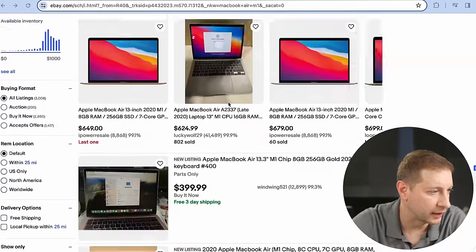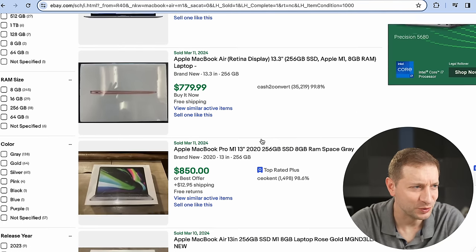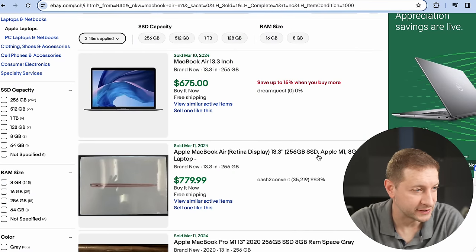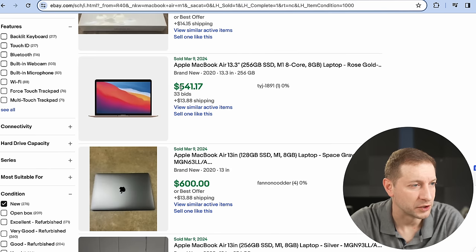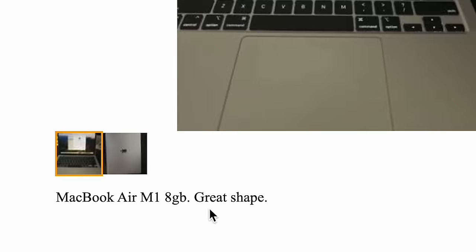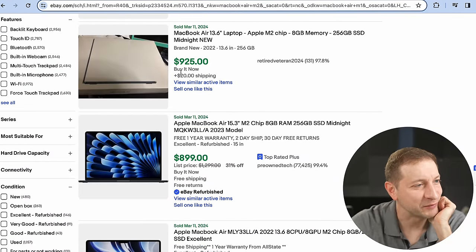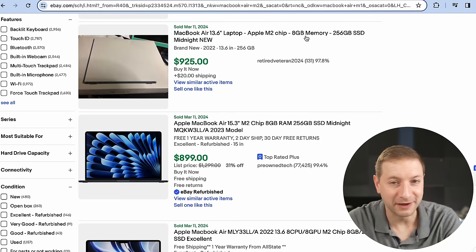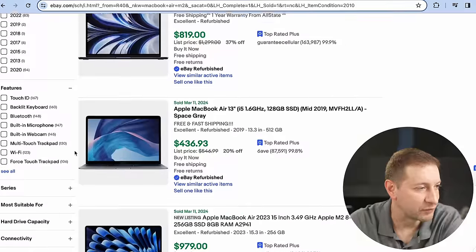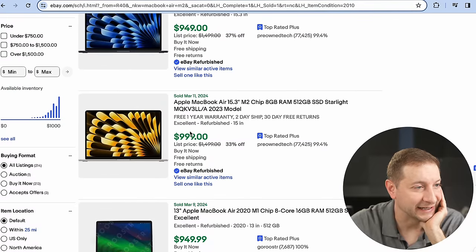Here's eBay for MacBook Air M1 — let's take a look at sold and completed items. They're claiming it's new, but come on, new in 2024 for a machine from 2020? A base model with 8GB RAM and 256GB SSD sold for $780, another for $675, one for $541. What about Craigslist? $650, $550, $400. And on eBay, somebody paid $925 for a base model M2 MacBook Air when you can get a brand new one with Apple's warranty for $999. Excellent refurbished units are still fetching $949–$999.